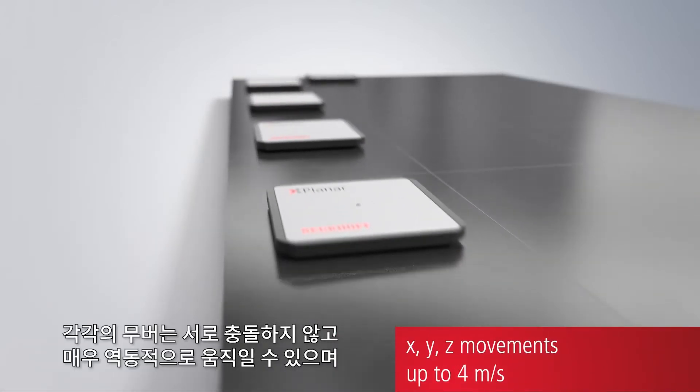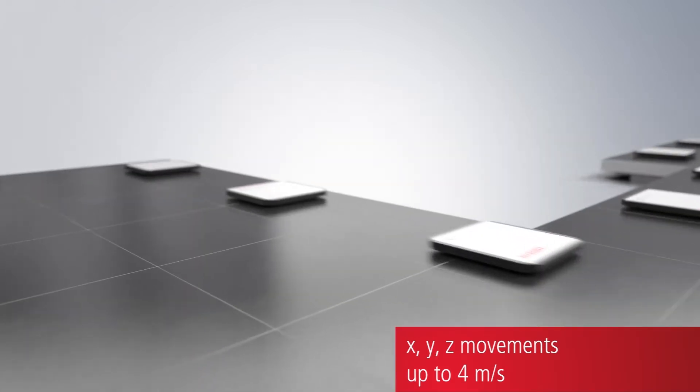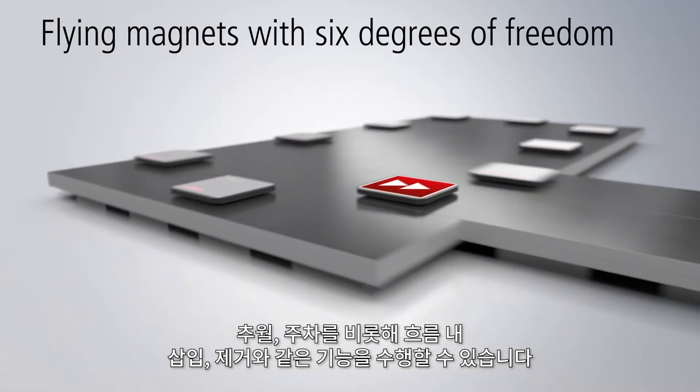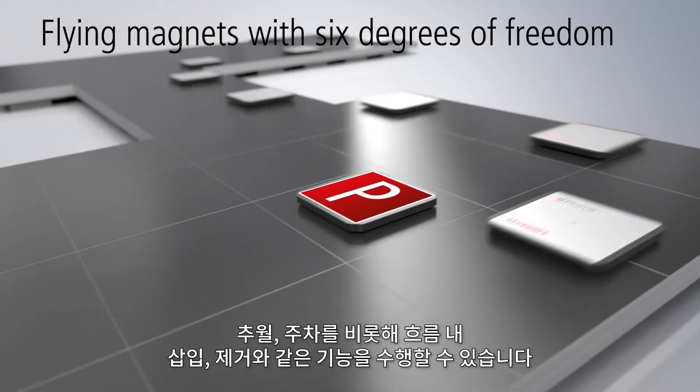Each individual mover can be moved highly dynamically without collisions and positioned freely on the system. In addition to that, there are manoeuvres such as overtaking in the product flow, parking, and insertion into and removal from the product flow.